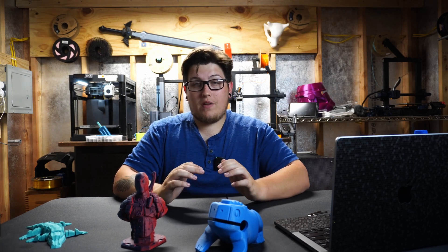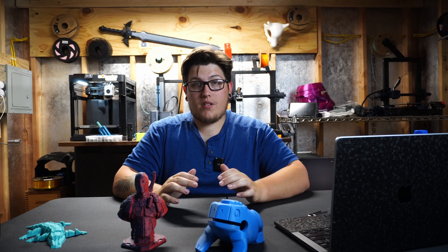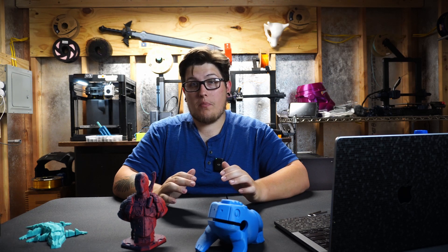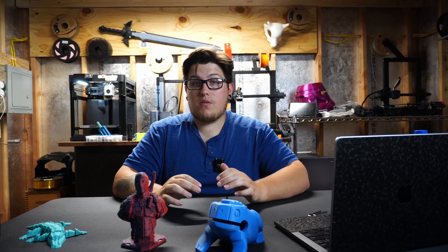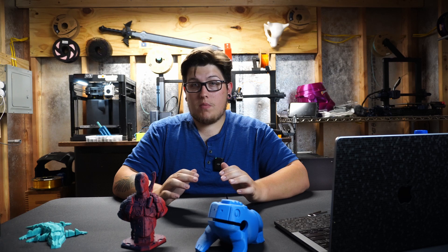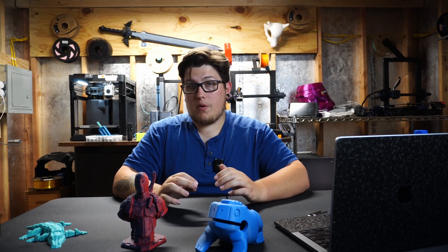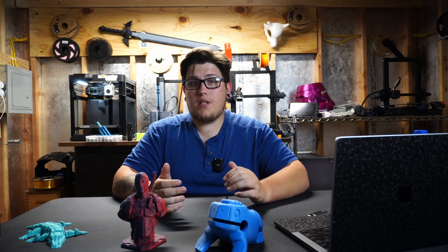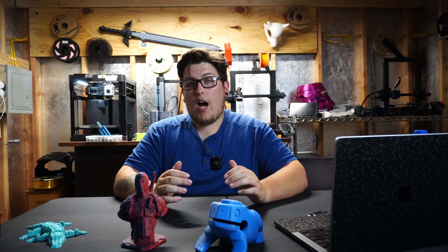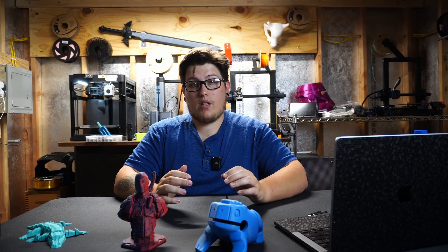Hey, all you wonderful people, thank you so much for joining me back in the shed. We've caught a little break in the temperature, so it's very possible to film out here without melting. It's been really warm, so it's been uncomfortable — that's why you've seen a couple of different on-location shoots. But that's not why we're here today. Today we're going to be talking about the future of 3D printing and what I personally think it's going to look like.